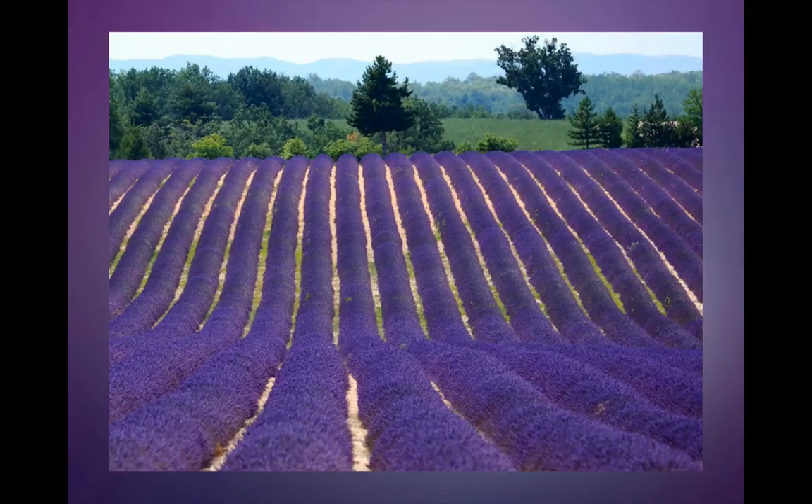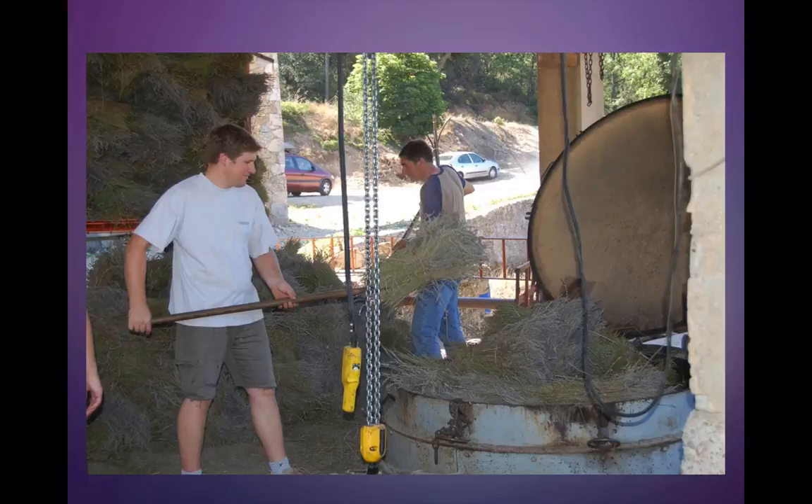I just couldn't resist this view — it's such a beautiful and dramatic view of lavender. And here we are at another distillery where the guys are using a pitchfork to throw the lavender into the still. They're going to compress it as much as they can and then shut the top of the still, and then distill the oil.